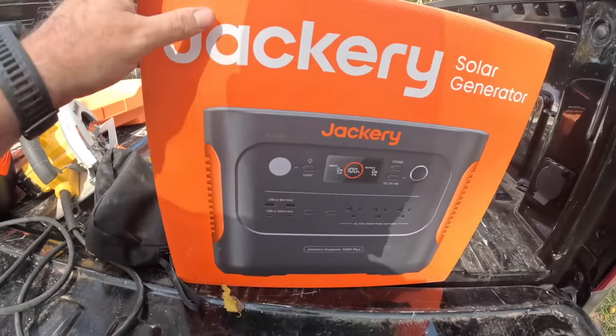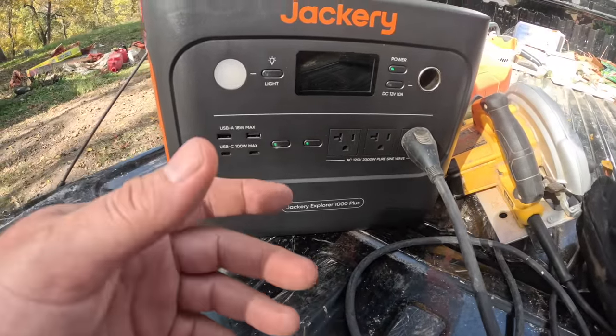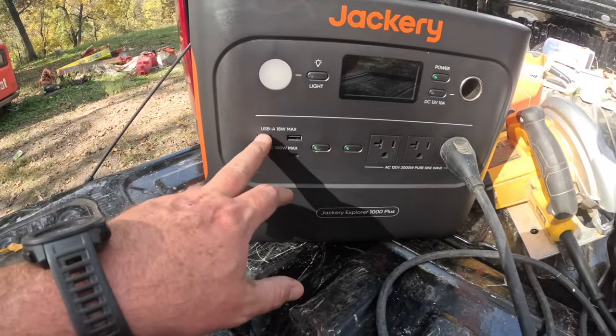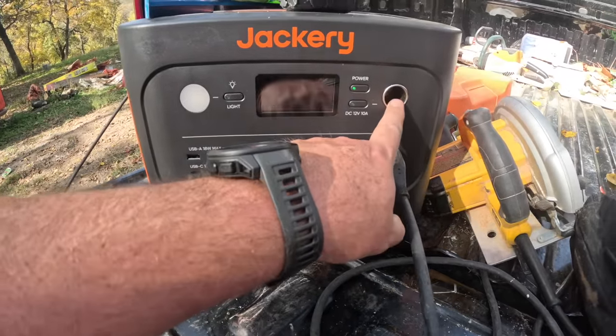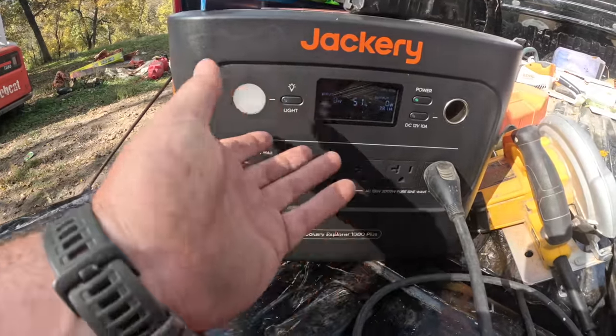A big thank you to Jackery for sponsoring this youth deer camp. It's expensive to put this stuff on, especially at no expense to the hunters — this is something that me and Brandy wanted to do. When we get a chance to have a big sponsor like Jackery, that's a big deal for us and for our friends and family enjoying the camping stuff. So let me give you a little bit of details. This is the box it comes in — here's the Jackery itself — and we put this through the test through the whole weekend. You can run fans off of it. It comes with two USB ports, two USB-C ports, three AC 120V outlets, and a car charger port. It also has a built-in light. You can download the app and run it from the app.